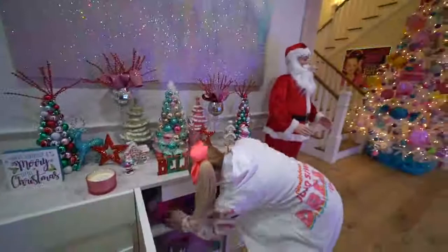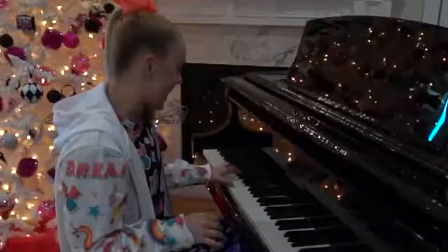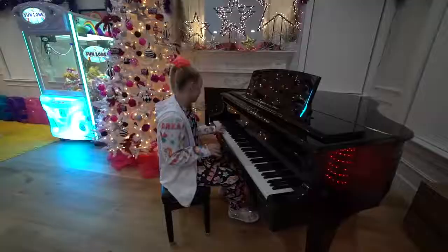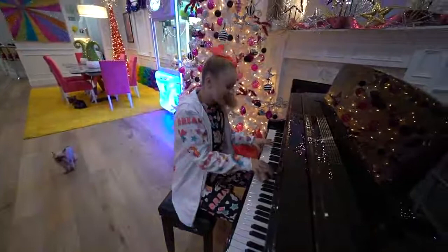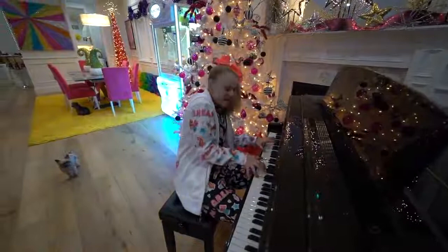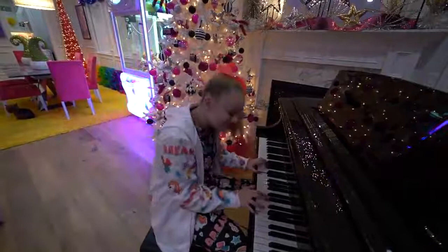Over here we got my piano, which is probably one of my favorite parts about my house, besides the new claw machine and the new Nacho Maker — we'll get to those things in a second. I am obsessed with the piano. Let's see if you guys know this song, you ready? You guys know that song? It's my song, Only Getting Better.